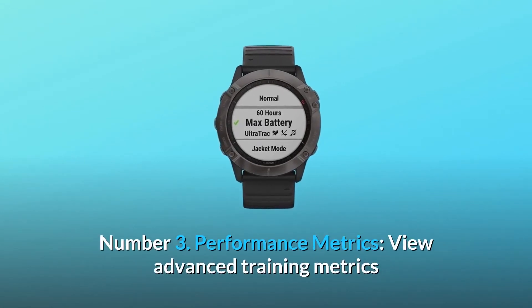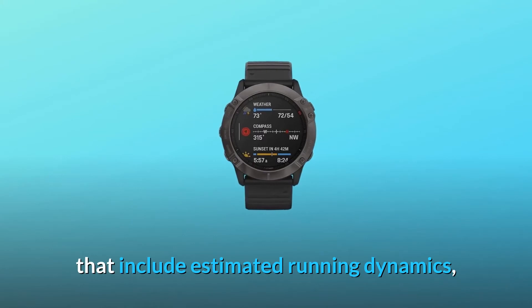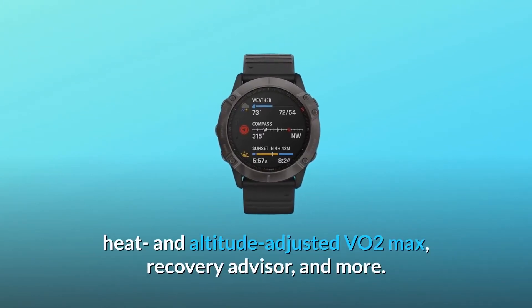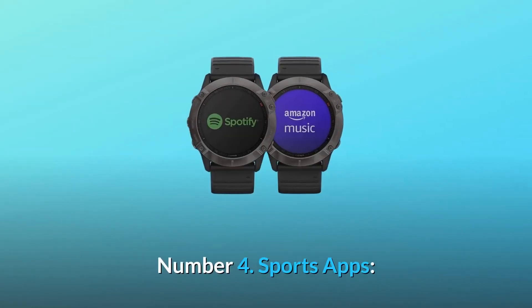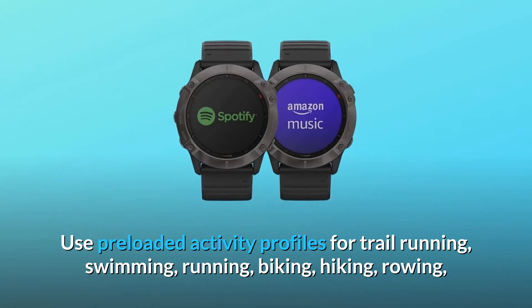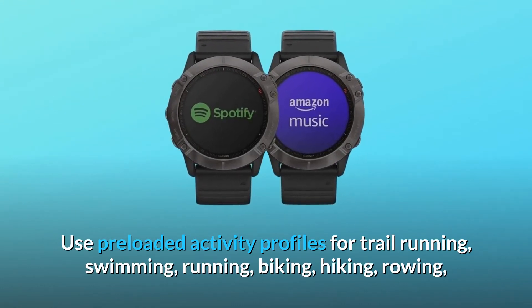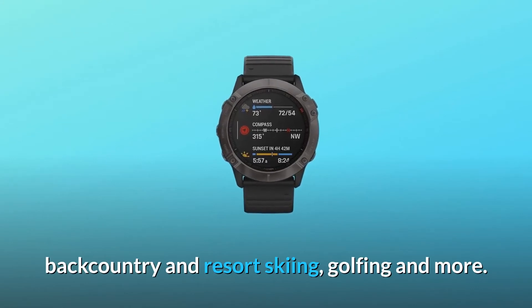Number 3: Performance Metrics. View advanced training metrics that include estimated running dynamics, heat and altitude-adjusted VO2 max, recovery advisor, and more. Number 4: Sports Apps. Use preloaded activity profiles for trail running, swimming, running, biking, hiking, rowing, backcountry and resort skiing, golfing, and more.